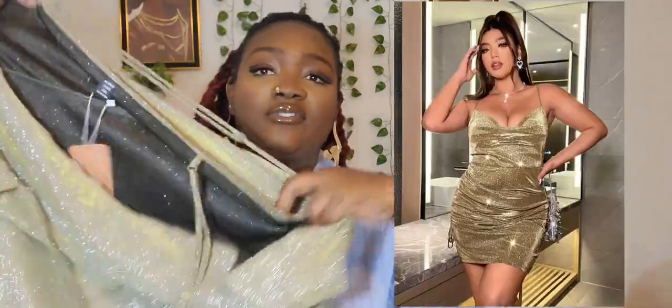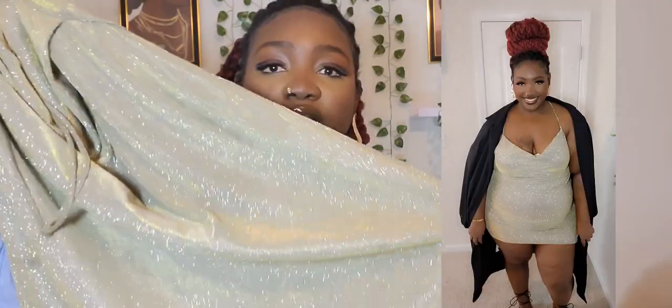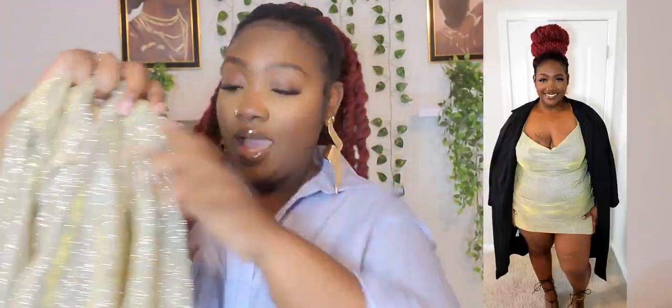This first dress I got in a 4XL. It is a sequin, very shiny and sparkly dress with ruching on the side and an adjustable split — we love that. I consider this a mini dress; it had a lot of thigh and leg out, and I wasn't mad at it at all. It also has a cowl neck.